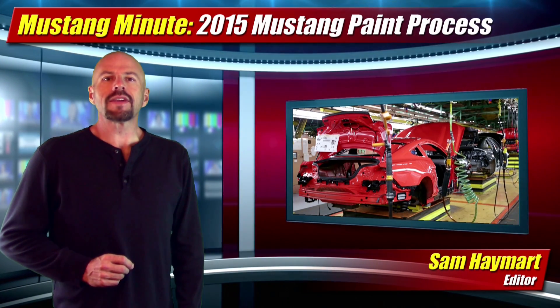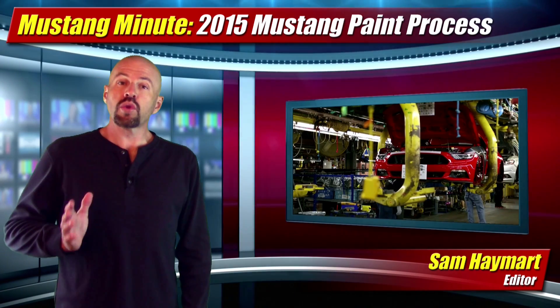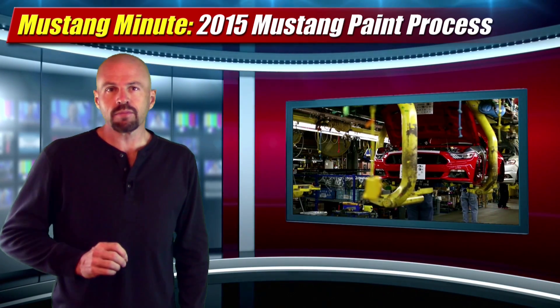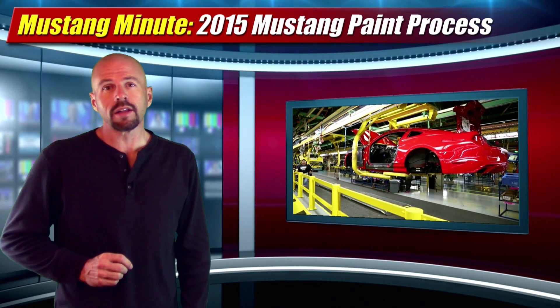Hey friends, Sam Hamart for TheMustangNews.com and you're watching Mustang Minute. The 2015 Mustang is a vastly improved car over the last generation, not only in performance and handling, but also build quality.